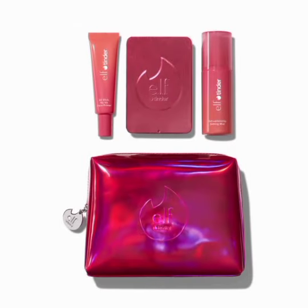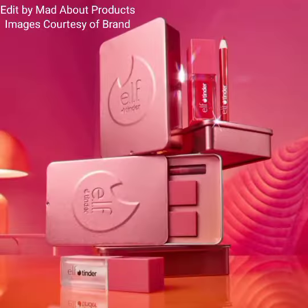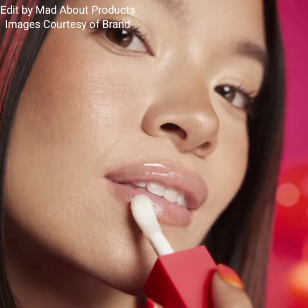One lip oil has a warming sensation and one has a cooling sensation, both delivering sheer color and a high gloss finish. The kit also comes with an exclusive Flame Charger makeup bag to carry all your date night essentials — everything you need for a fire date look in one hot-as-ELF vault.